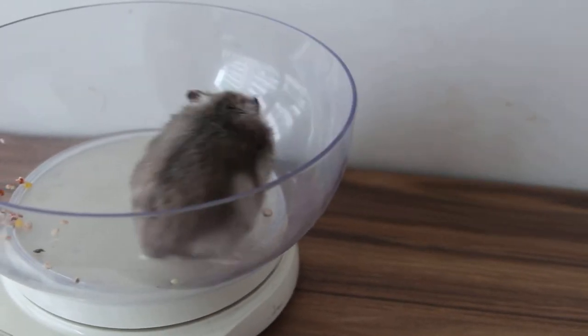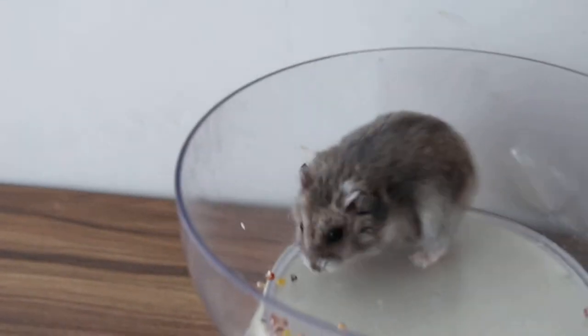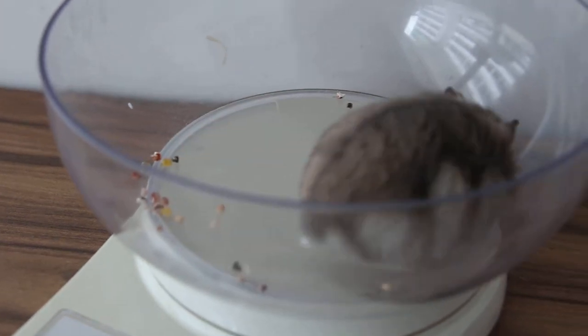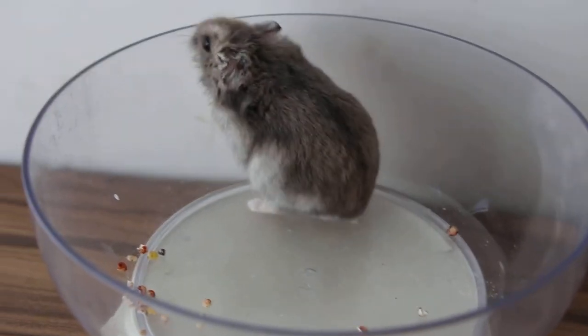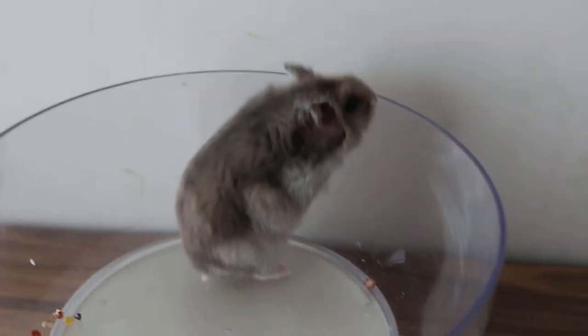Overall, this hamster is easy to handle, so I will irrigate the ears afterwards and try to get the pus out. As you can see, the side is inflamed and it will take some time to get the pus out.